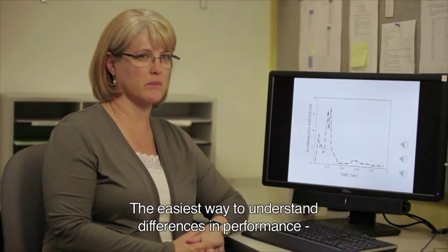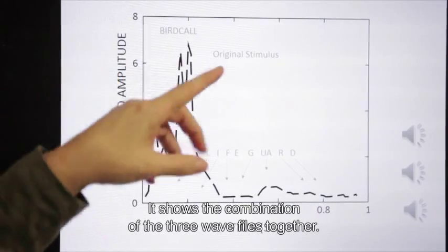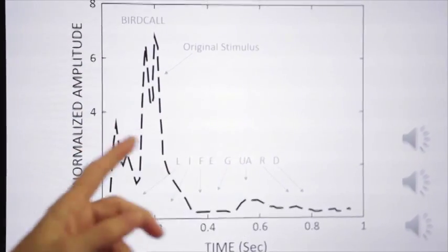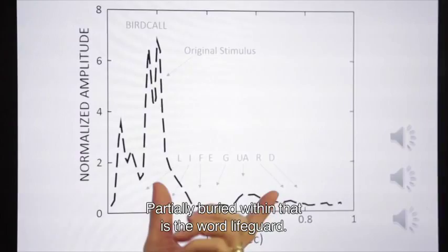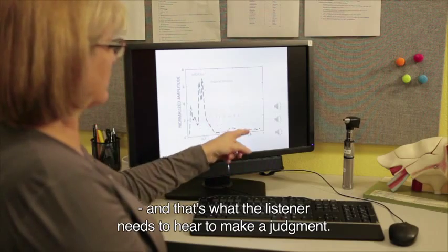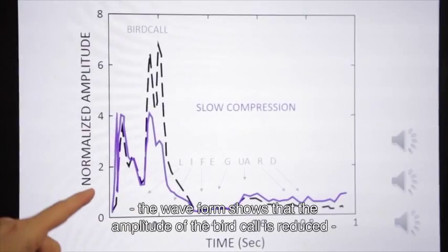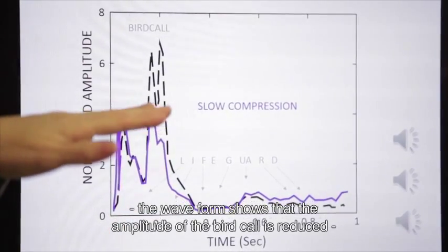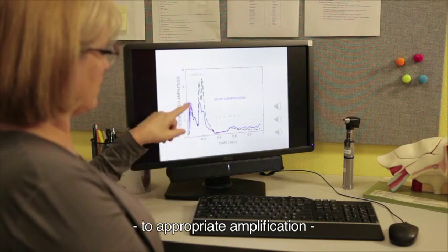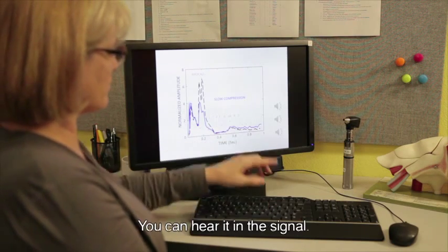The easiest way to understand the differences in performance between slow, fast, and adaptive compression is to listen to the stimuli and look at a graphic representation. Here is the bird call in this particular example — it sounds like a chicken clucking — and buried within that is the word 'lifeguard.' The first portion is masked by the bird call, whereas part of that word is not being masked, and that's what the listener needs to hear to make a judgment. When processed by slow compression, the amplitude of the bird call is reduced — making it comfortable for the hearing aid user — but slow compression takes its time to get back up to appropriate amplification, and you can hear the overall amplitude increasing over time.